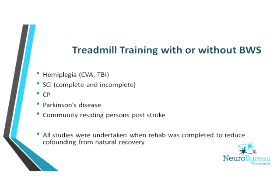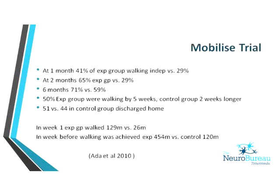Looking at one randomised trial of 126 stroke patients unable to walk within four weeks of stroke: the experimental group walked 30 minutes per day with treadmill training with partial body weight support; the control group walked 30 minutes a day using conventional overground walking. The outcome was the percentage achieving independent walking within six months. At one month, 40% of the experimental group were walking independently versus significantly fewer in the control group.